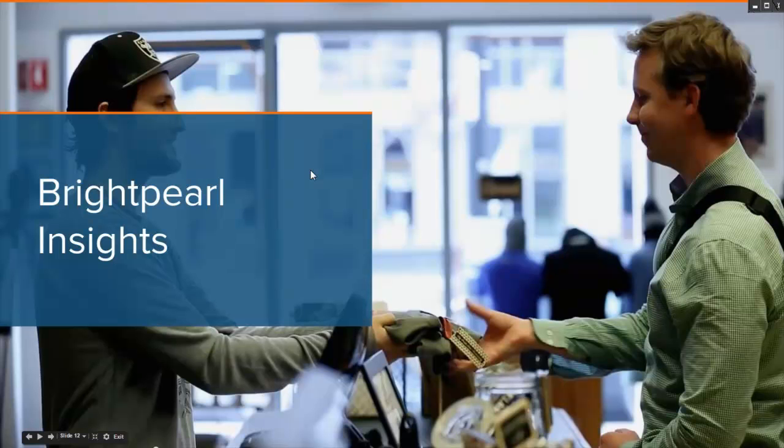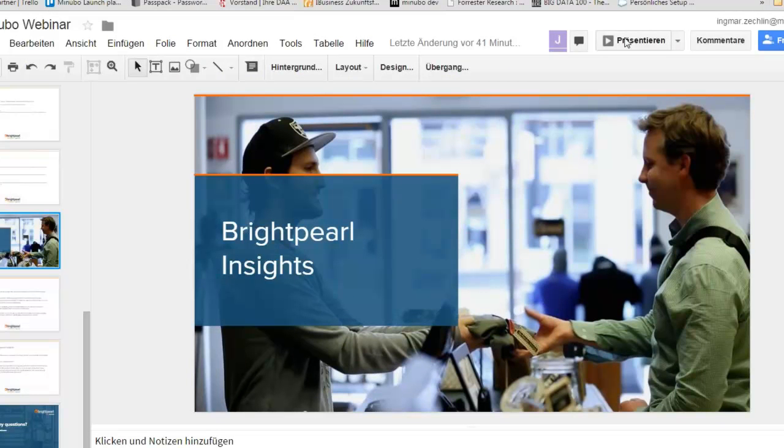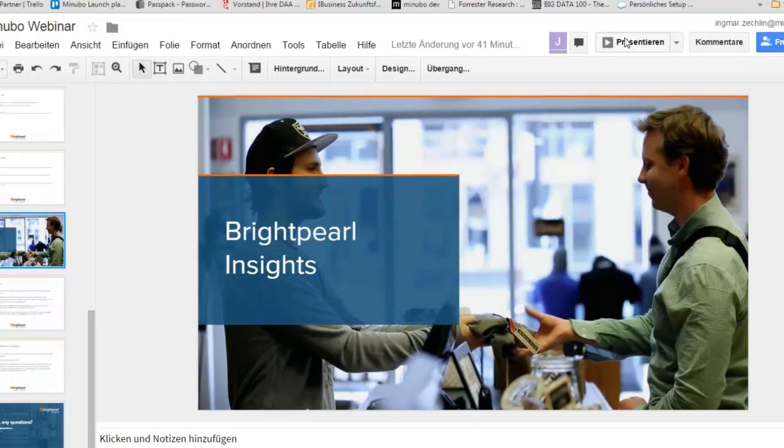I'm now going to hand over to Ingmar, who's going to talk through the partnership and show us the app.